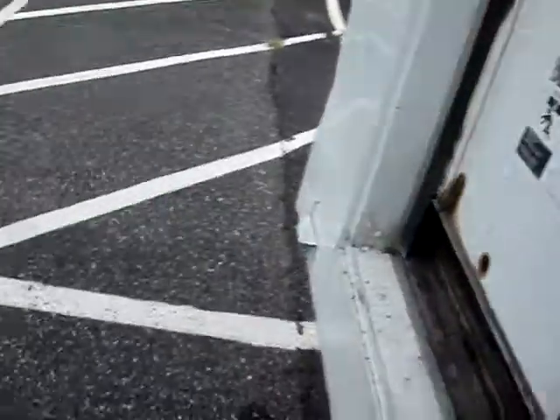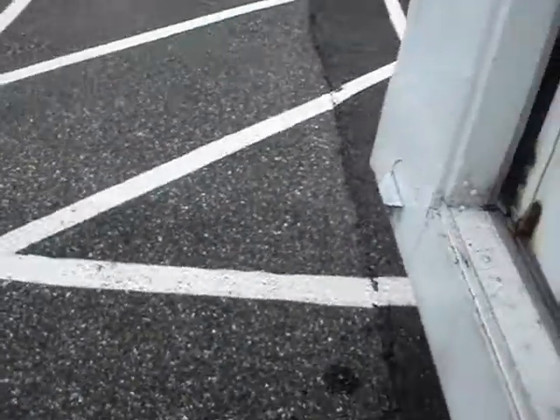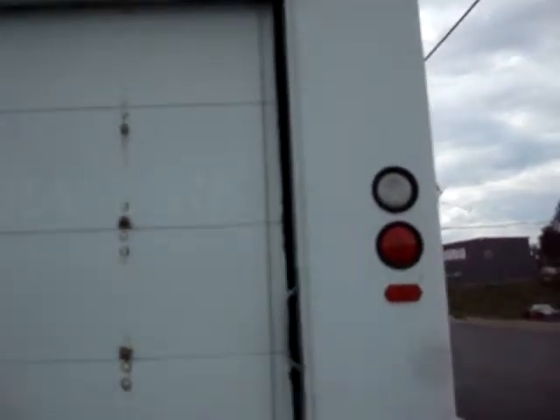The door closes and latches. I just sprayed it out with a power washer — it had some grimy stuff inside. The latch works and the door seems to be in good shape.